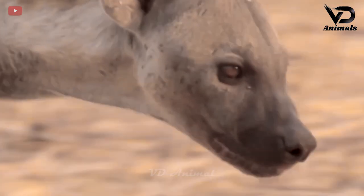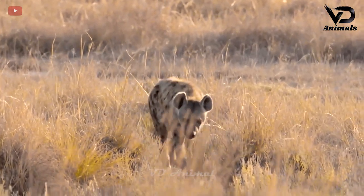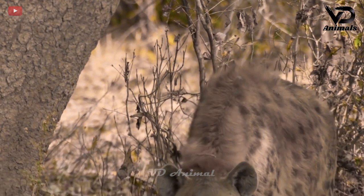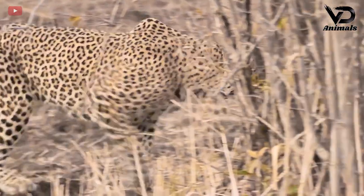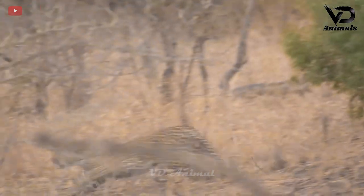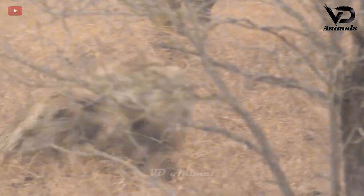Hyenas are one of the most dangerous predators in Africa. Thanks to their persistence, hyenas steal food from lions and leopards. One was sniffing the trees where the leopard hid its prey, but caught sight of another wandering leopard. Immediately, the hyena had to endure continuous attacks from the leopards.